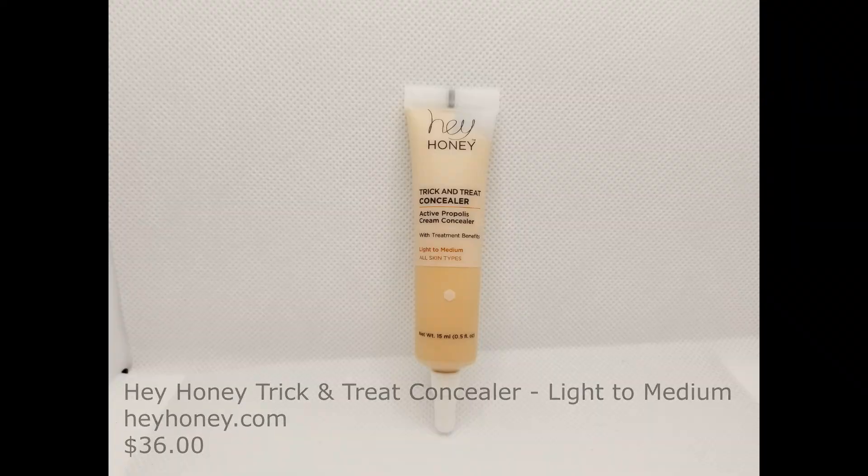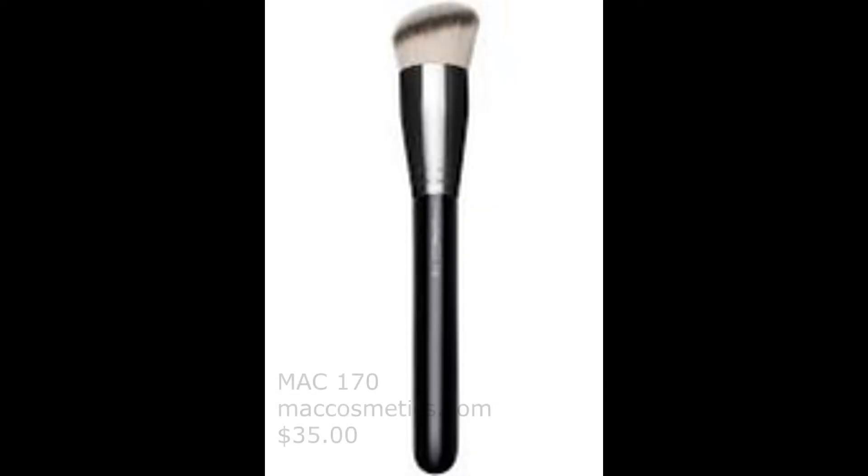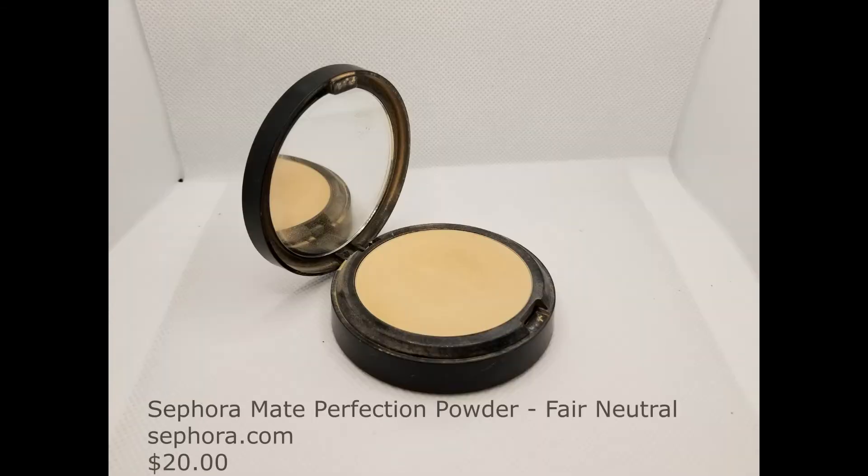I'll be using Hey Honey Trick and Treat Concealer in Light to Medium. Start by tapping it on with your fingers, making sure you bring it down below your orbital bone. Then use the Complex Culture Precision Concealer brush to get into the corners and spread it down more evenly. Don't worry about streaks — we're going to blend that out. Using the Juno & Co. sponge, blend everything out, making sure you blend the concealer down and work it up around your eye makeup for a nice, crisp, clean look. Using a MAC 170 brush, apply Sephora Matte Perfection Powder Foundation in Fair Neutral underneath the eyes — it buffs out the cream and gives a little bit of coverage and sets it without a chalky look. Cover any other areas that may need it with a tapping motion.